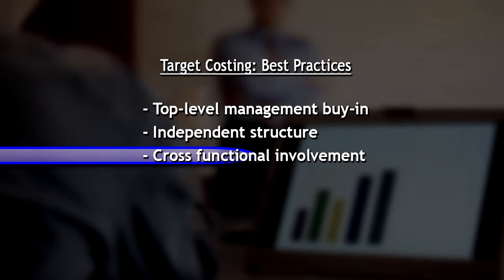Once you've got top-level management backing and it's set up correctly in the organization, the next step is to look at how you're going to have cross-functional involvement. In a product development organization, for example, that looks like a project or program team that gets put together with a target cost representative on that team, as well as finance, purchasing, manufacturing, and engineering — to have all input into that process from the beginning all the way to production. Cross-functional involvement is very important.